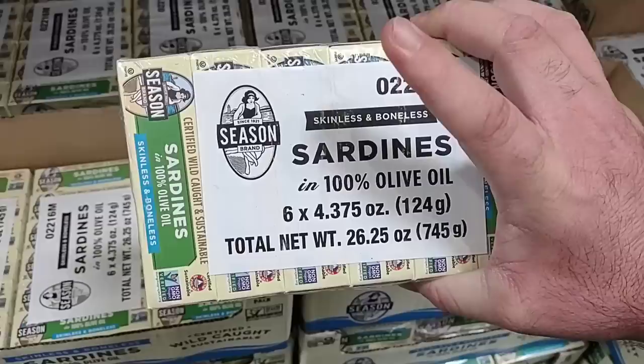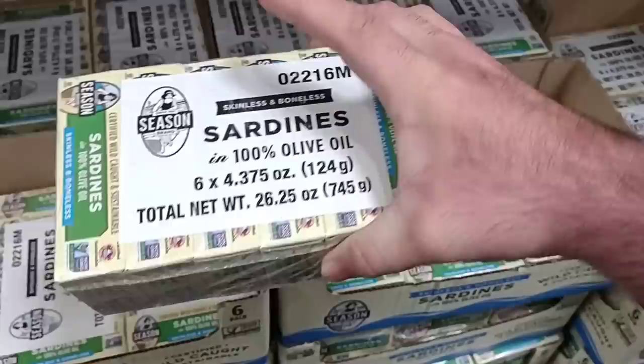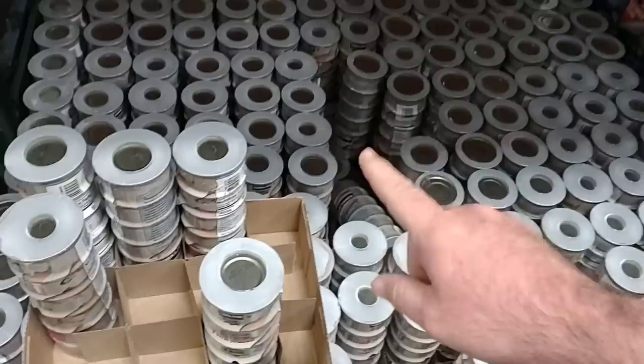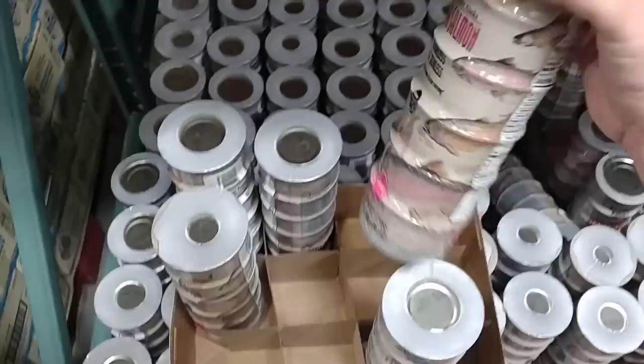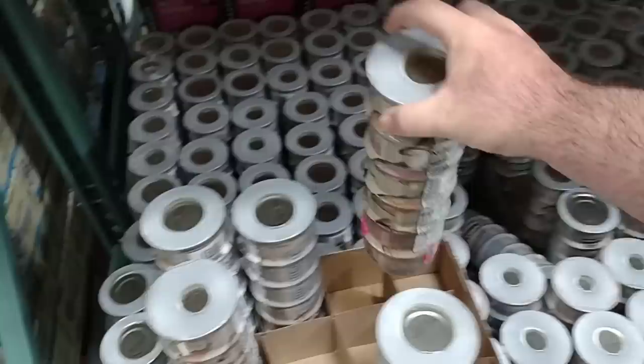Another long shelf item is sardines. I'm not a big fan of sardines, but we have been getting a lot of comments on sardines lately — a lot of people not able to find them. This is a six-pack of 4.37-ounce cans for $10.99. And the Kirkland Signature wild Alaskan pink salmon — six 6-ounce cans for $15.99. We've been seeing this stuff skyrocket in grocery stores. I don't think we've had any bad comments on the Kirkland brand of anything.